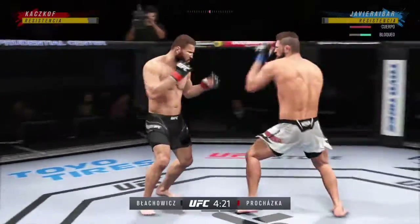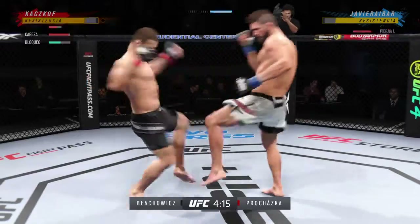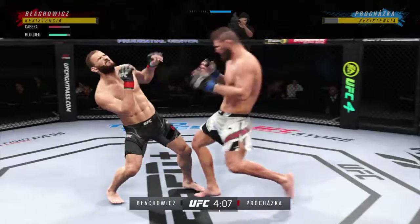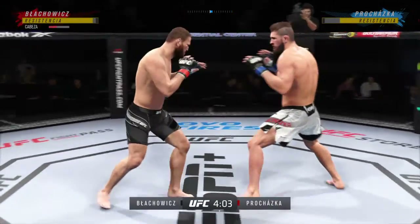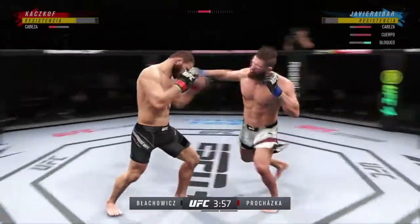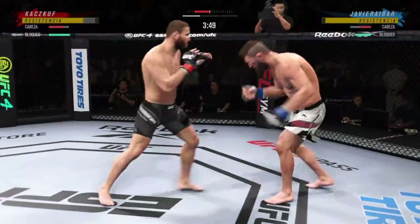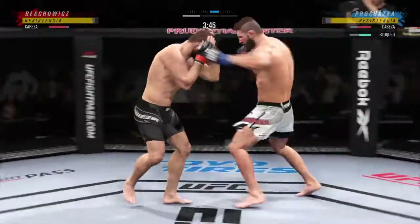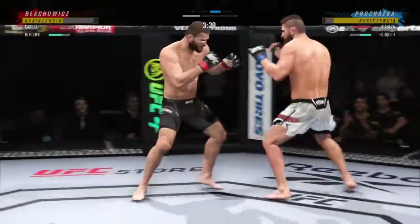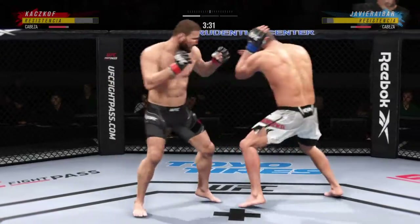Nice kick. His leg is hurt here — you can see him limping a little bit. Perhaps a sign of things to come. Nice kick. Look at that beautiful setup to get his leg up there quickly before his opponent could react. Powerful leg kick landed. Knee strike quick to the midsection.